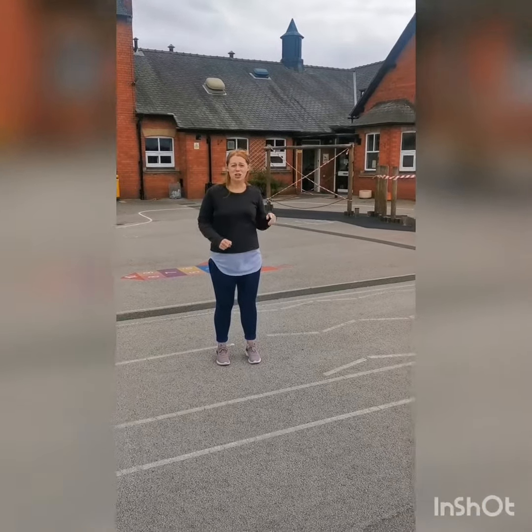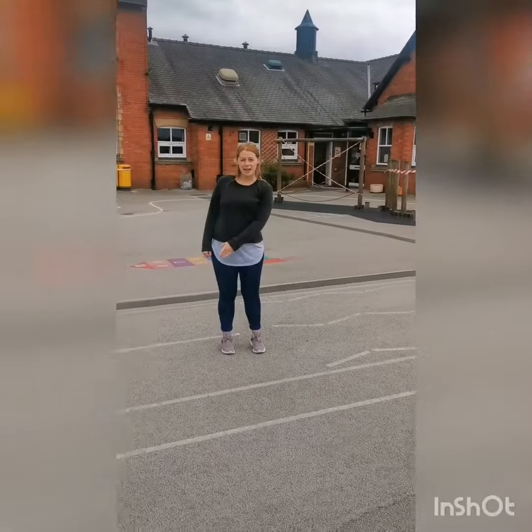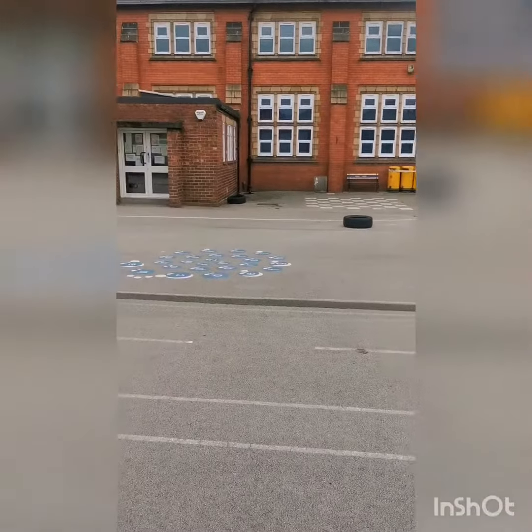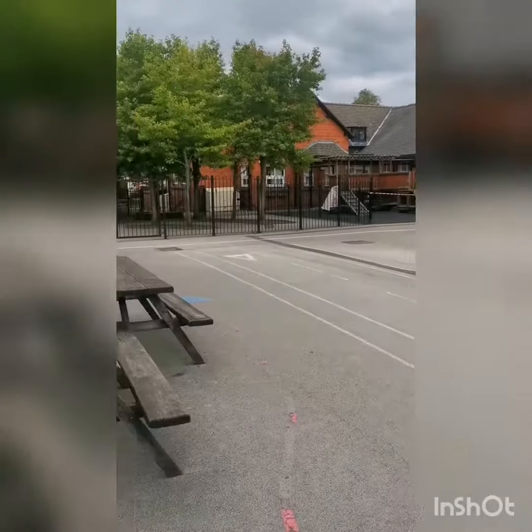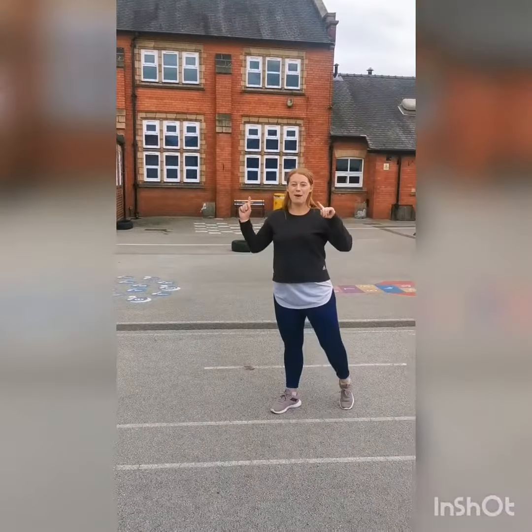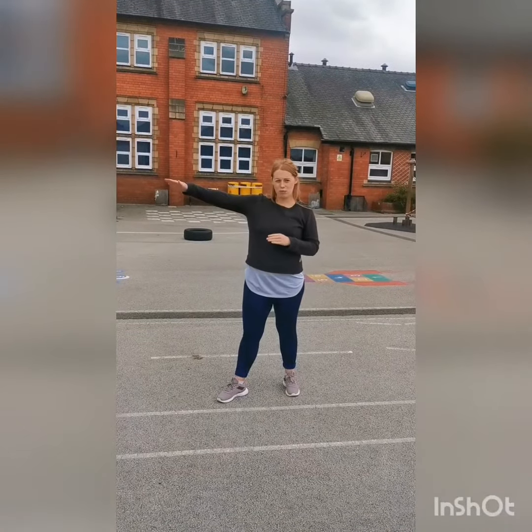So when you come in on a morning guys, you're going to come through that gate over there. Your parents are going to walk you down here. You're going to come into this door here like we usually do, the porch. But your parents are going to carry on going straight out through that gate through the car park. So we've got a bit of a one-way system so they're walking straight through.